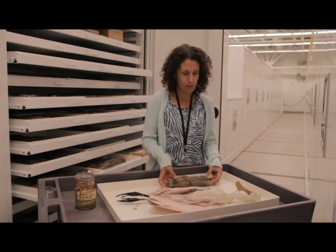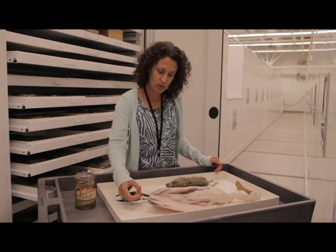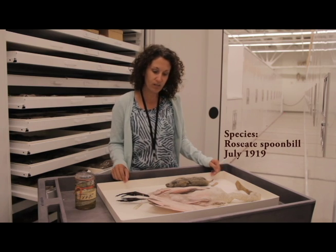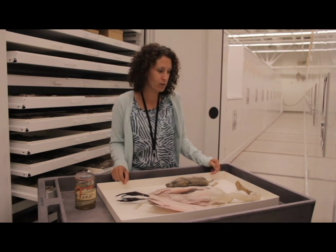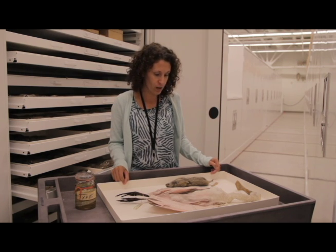We also have this remarkable specimen of a roseate spoonbill. This specimen, according to its tag, was collected in July of 1919, and it was one of the very first specimens of roseate spoonbills found in a flock on the Great Salt Lake and collected in 1919.